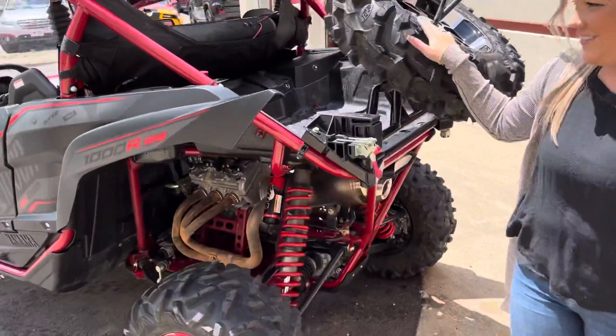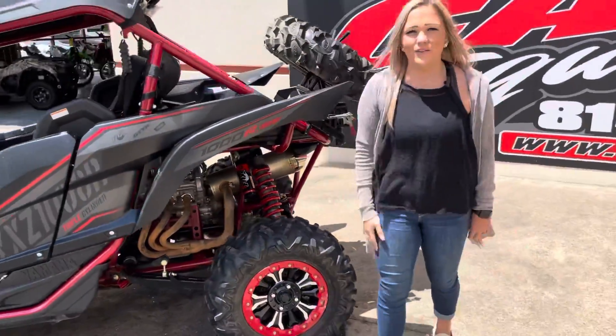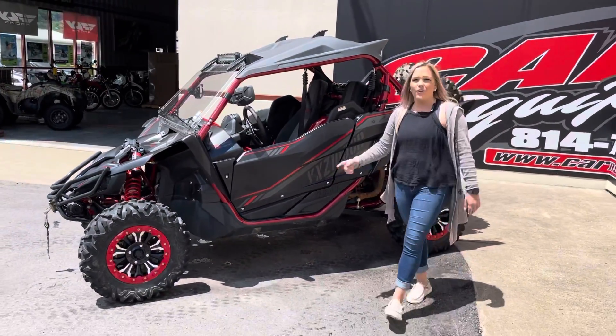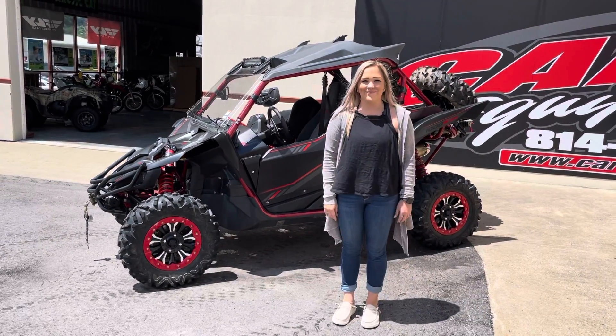Overall this unit is a clean unit — only has a little over 700 miles. So stop into Carnes Equipment and talk to me, Sam, Kurt, Justin, Eric, or Derek and we'll help you get this machine taken home. Thank you.